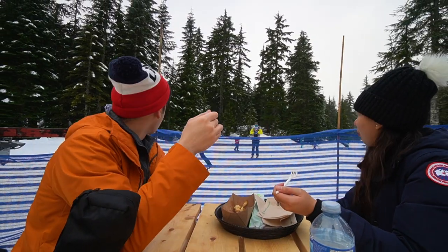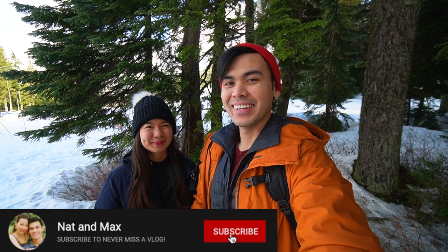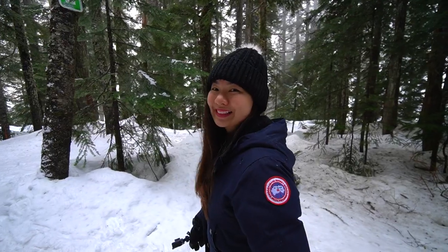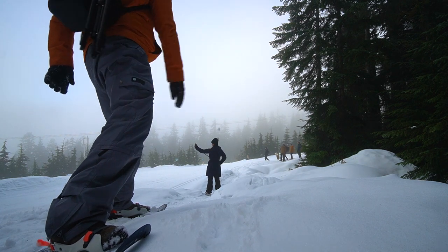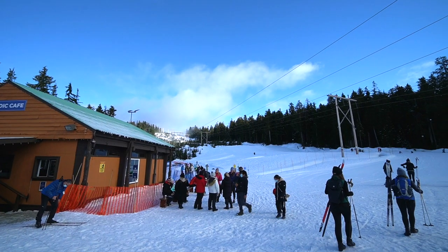Today we explore one of Vancouver's favorite ski hills. Welcome to the first ever outdoor activity of 2021. I think it's been a couple of months since we came out and did something. Since it's winter, we have a few snow activities lined up for you guys, starting off with snowshoeing at Cypress Mountain.